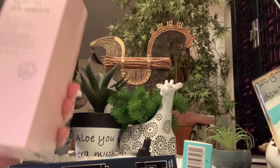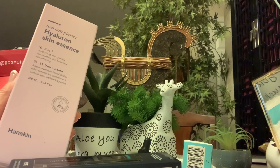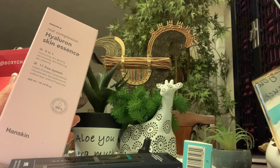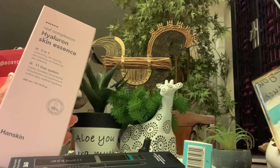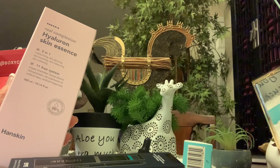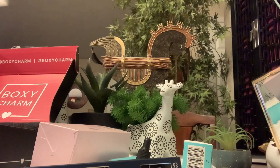Our last item is a Hyaluron skin essence. It says it's K-beauty's first BB cream. This hydrating essence helps you achieve glass skin with sodium something — a powerful moisturizer capable of holding up to one thousand times its weight in water. This cushiony non-sticky formula instantly quenches and restores your skin's natural glow. It's $46. I'll keep this and use it — my skin is very, very thirsty.